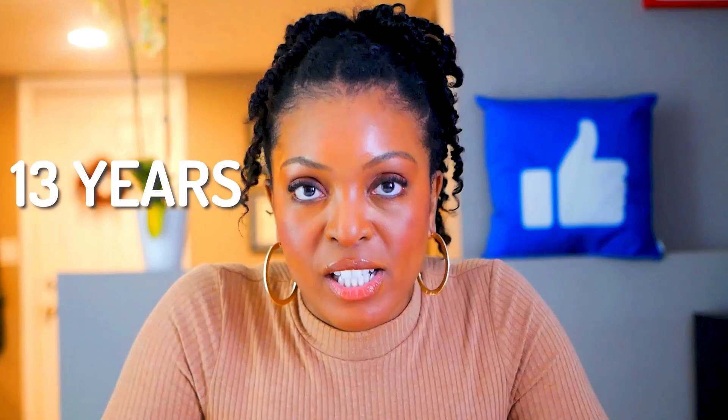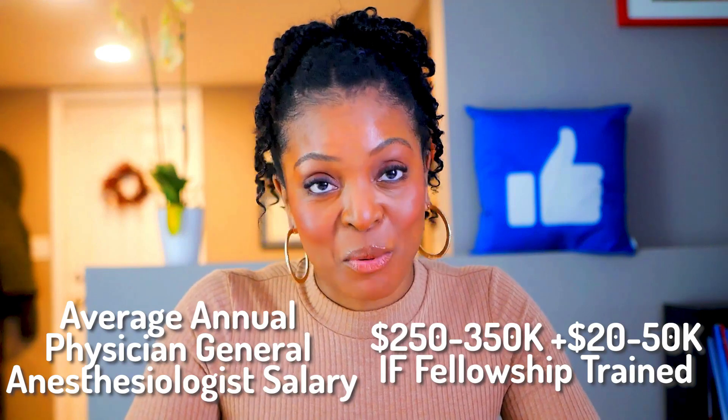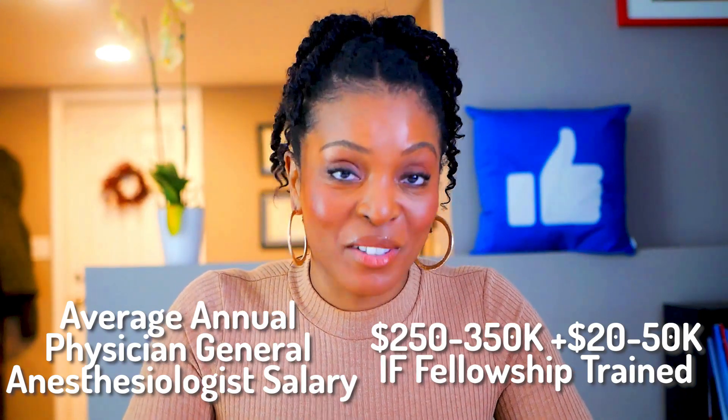Those are the areas of fellowship training, which can bring the total to about 13 years. That extra year of fellowship training can bump up your salary by about $30,000 to $50,000 depending on where you live.